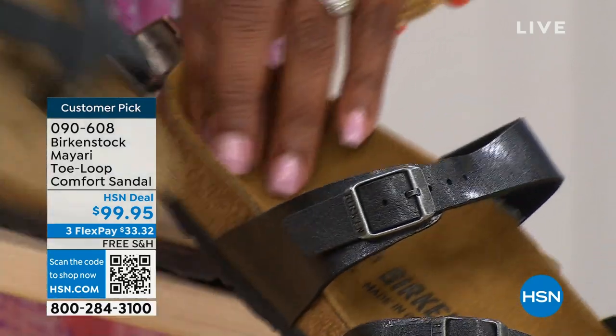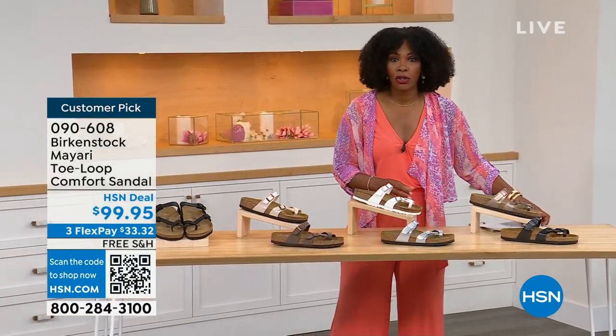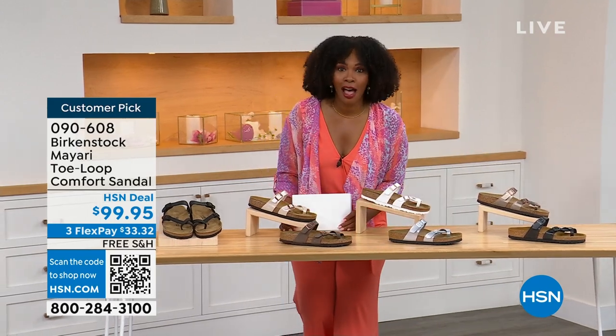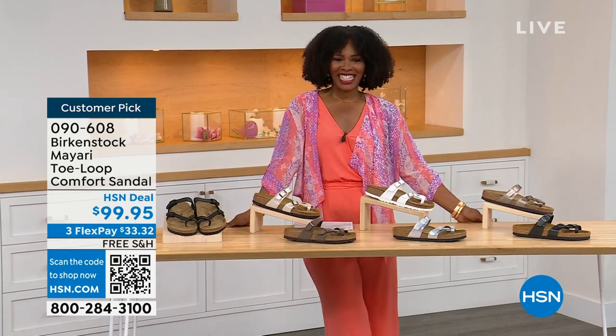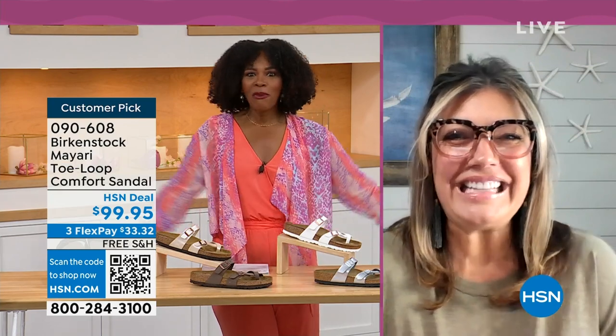Order your regular size that you normally wear in Birkenstock because they do not change their size or footbed from size five to eleven and a half. Now we brought in one of the experts to give you all of the details — Courtney Kayser is joining us via Skype. Courtney, welcome in. It's been a little while since we've had a chance to talk Birkenstock.